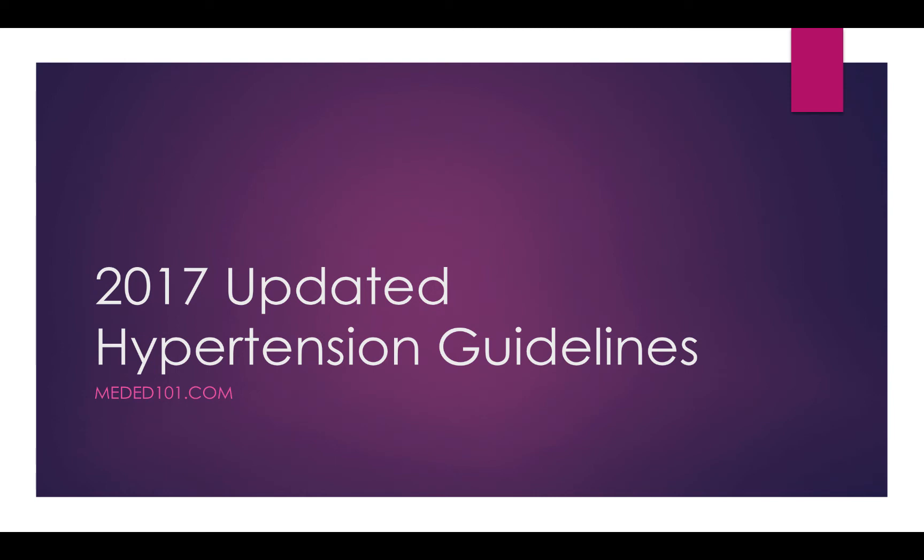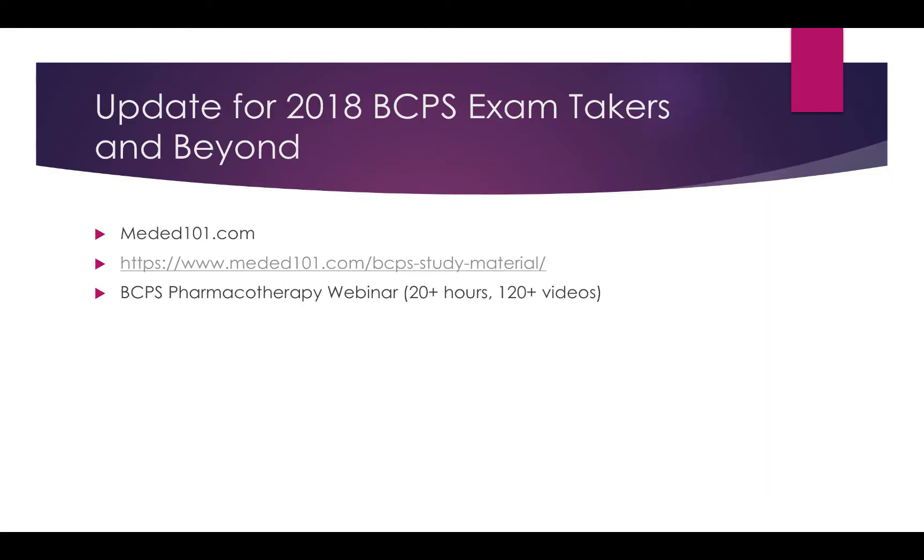I wanted to add a little bit about the updated hypertension guidelines that recently came out at the end of 2017, just to make sure folks taking the BCPS in 2018 and beyond are aware of these changes should a question come up on the exam. This brief lecture will be part of the MedEd101 BCPS Pharmacotherapy webinar, available at meded101.com/bcps-study-material.